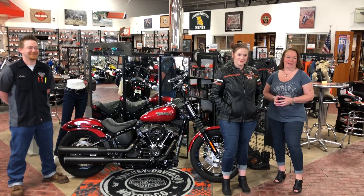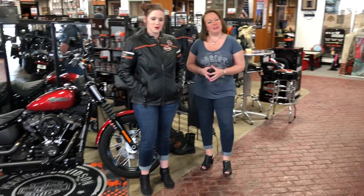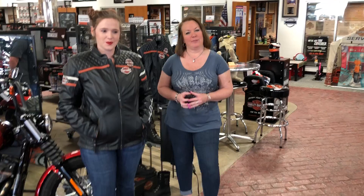Good morning, everyone. It's Future Friday. Just to remind you that May is Safety Awareness Month for motorcycles, and we're going to go over a few of those points today.